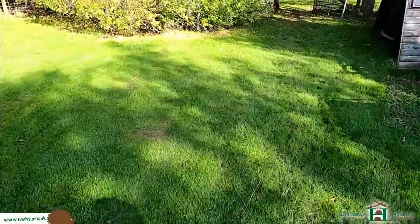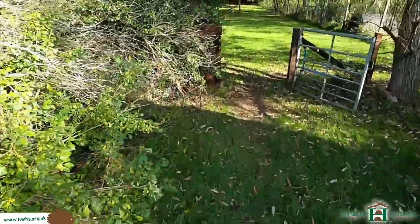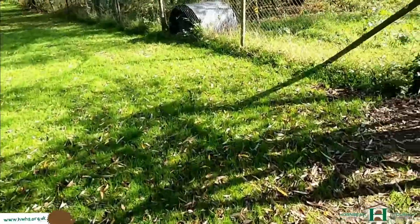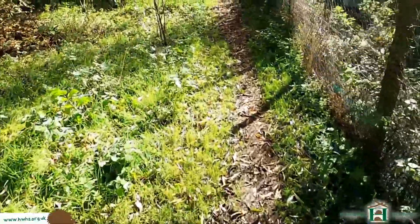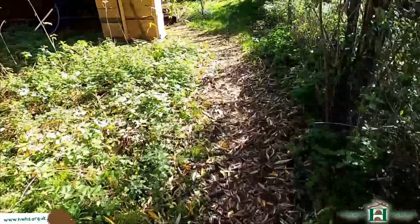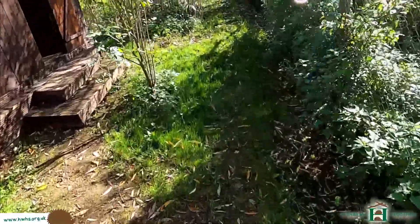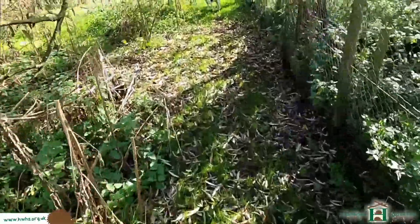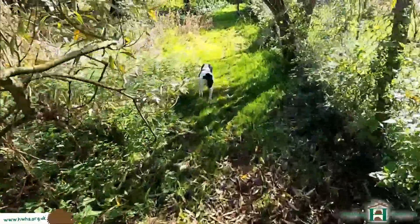There needs to be a certain weight to survive hibernation - about 600 grams, 650 is a good weight over the winter period. Below that, if they're about 400 grams over the winter period, there's statistically about a 50-50 chance of them surviving hibernation. About 600 grams is a good weight. A lot of the hedgehogs we get in over winter are around the 350 gram mark, which are underweight.